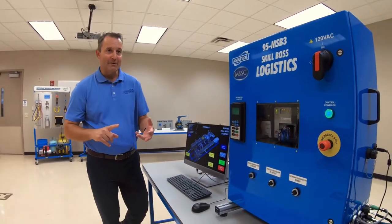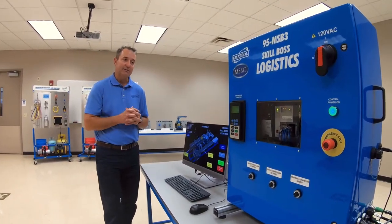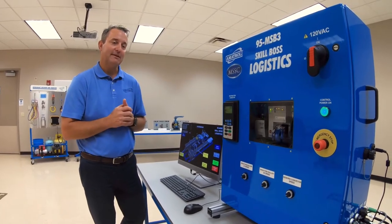Those faults include bad sensors, bad conveyors, bad barcode readers, bad motors — the types of faults that are common in distribution centers. Our Fault Pro troubleshooting software can input all those faults directly into the system.